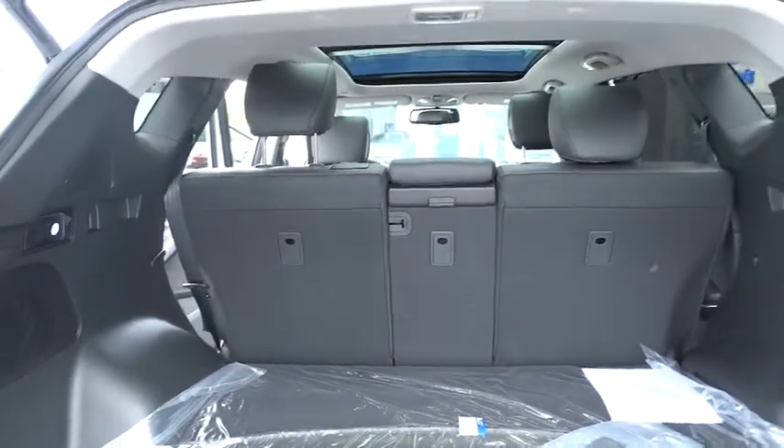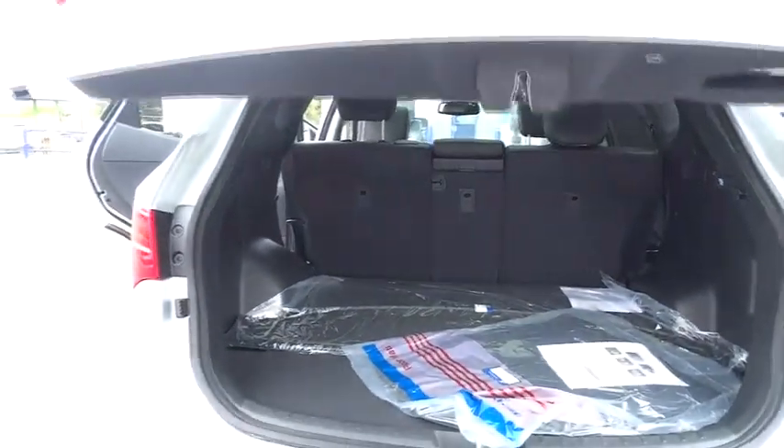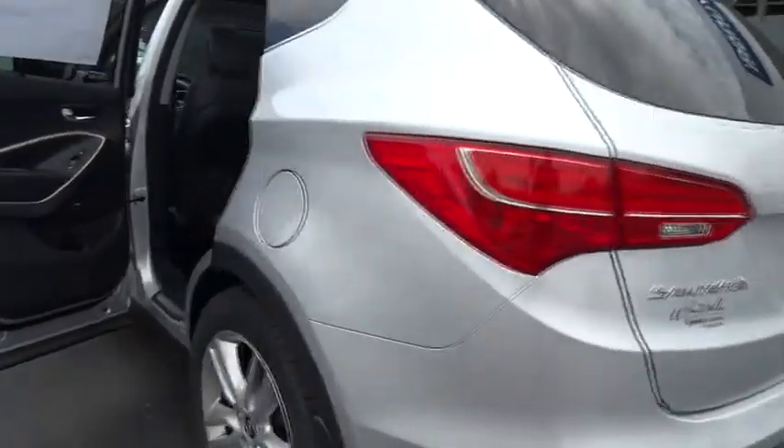Cruise control. AM FM stereo radio. Universal garage door opener. FWD. Climate control. Rear defrost. Power door locks. Come take a test drive today.